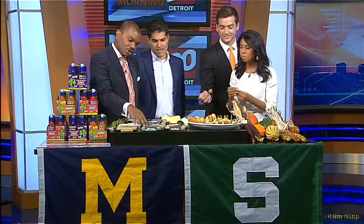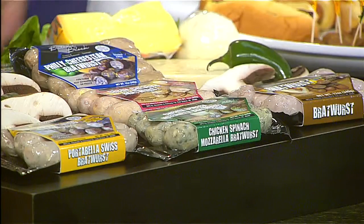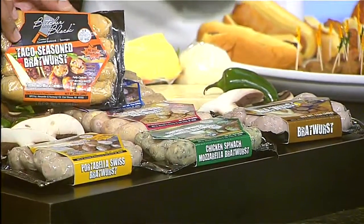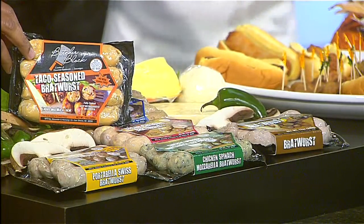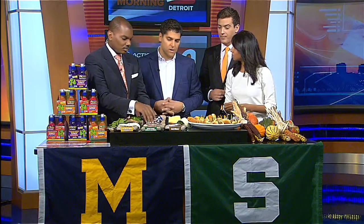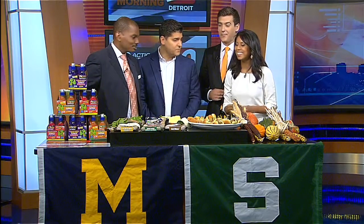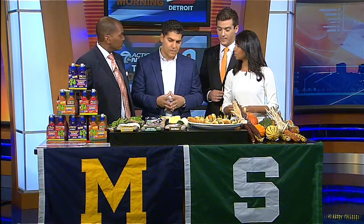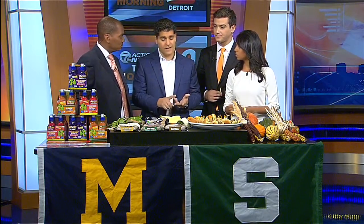Are there other flavors not represented here? We also have a taco-seasoned brat — it has all the ingredients of a taco inside the brat: actual shell, salsa, all the ingredients, cheese. What is your most popular one? The four I've shown here are our most popular, but they all sell well. We even have an original for people that just don't want everything added. One thing that separates us from competition is we have a pork product, a chicken product, and a beef product — quite a few companies out there will only have chicken.